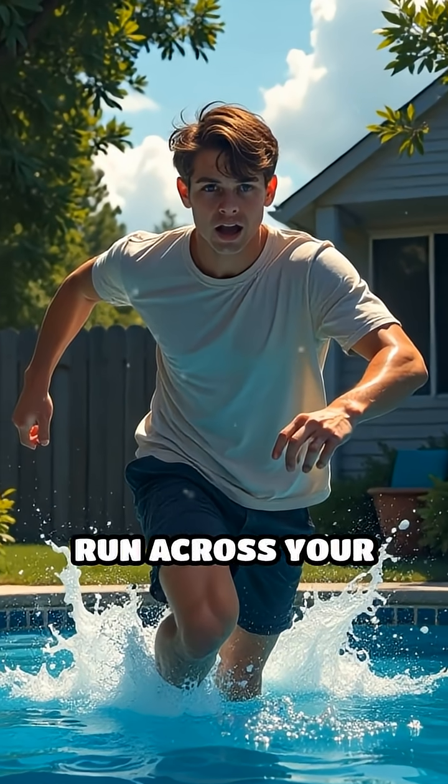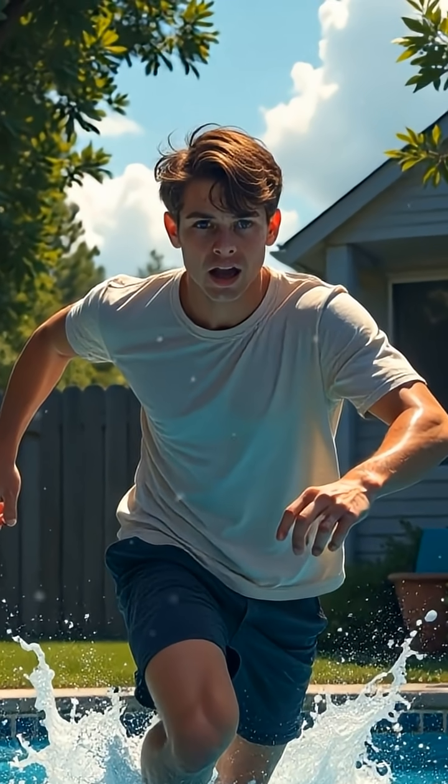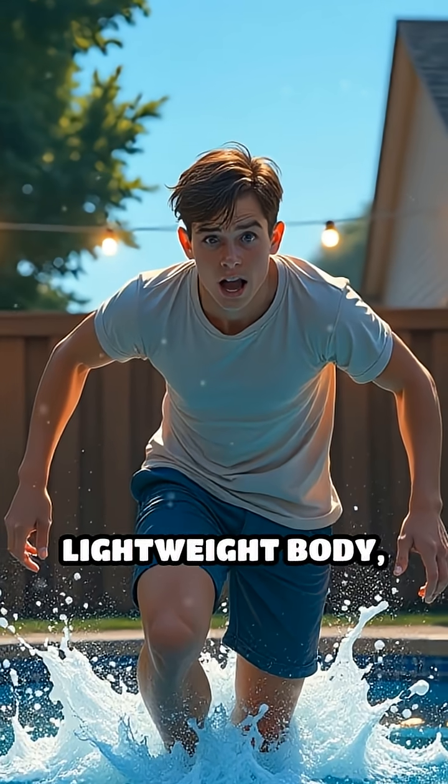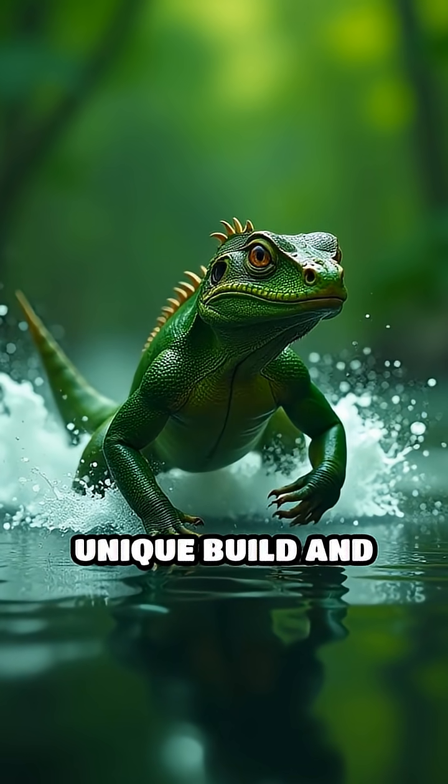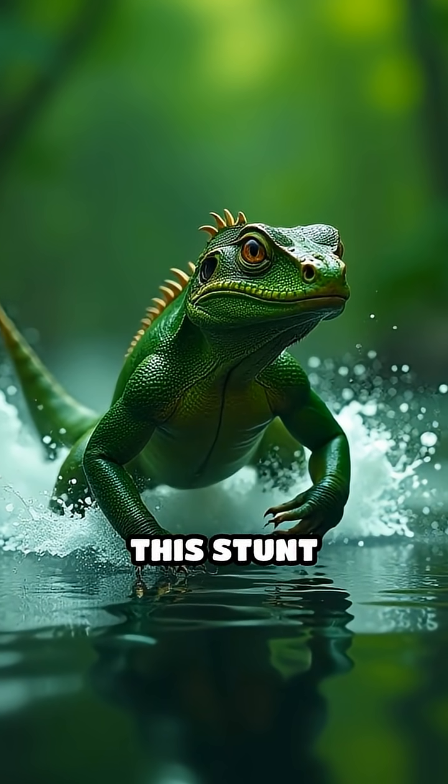Imagine trying to run across your backyard pool without sinking. Could you do it without webbed feet, a lightweight body, and lightning-fast reflexes? The basilisk's unique build and rapid-fire movements make this stunt possible.